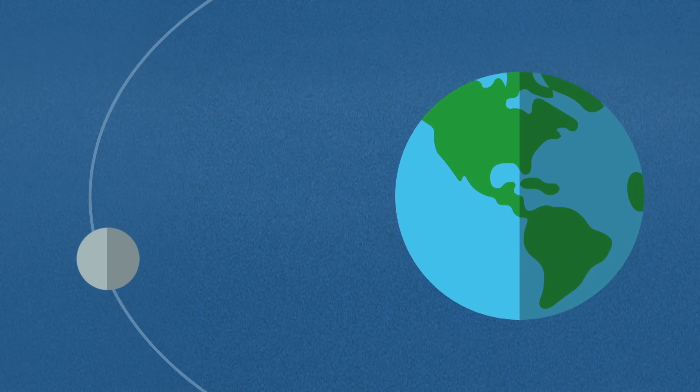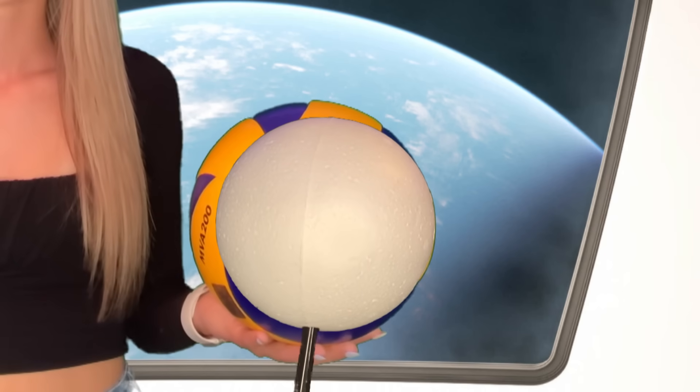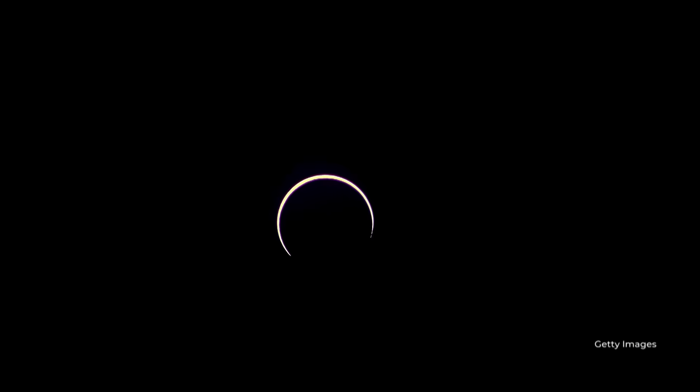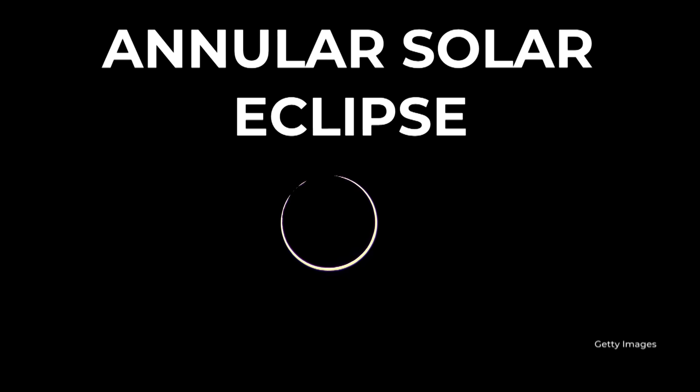Because the moon's orbit isn't a perfect circle, sometimes it can be further away. When the moon is too far away, it doesn't cover the entire sun, so you can still see the outer edges of the sun — or some like to call this the ring of fire. This is called an annular solar eclipse. Even during an annular solar eclipse, I told you not to look at it.